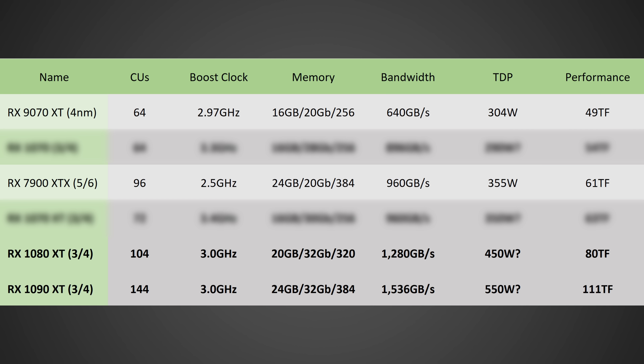Next up, we have the 1090 XT. This would be the full GPU die, which should house around 144 compute units, again running at 3 gigahertz, with 24 gigabytes of G7 running at 32 gigabits per second on a 384-bit bus for 1,536 gigabytes per second, and a power budget of roughly 550 watts. In terms of performance, 111 teraflops. Now, you might be wondering why they wouldn't go for a 512-bit bus like NVIDIA — and they certainly could, if they made a giant 360-compute-unit die — but there's just no reason to do that on these cards, and let's take a look at why.